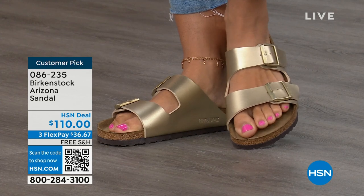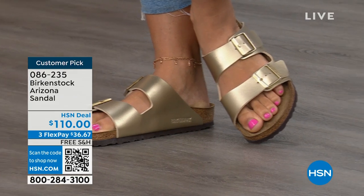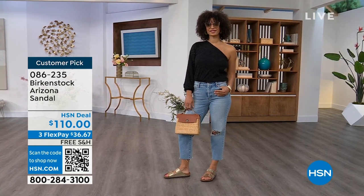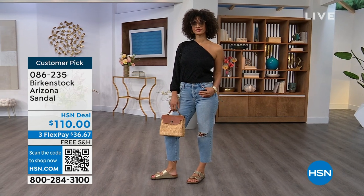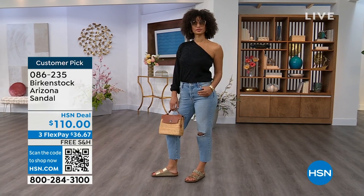Item number 086-235 for the Arizona. Flex pay is $36 and change, shipping is free. For somebody who already has the Arizona and this is their style, it's just a matter of color options now — and there are truly endless color options from Birkenstock. We're showing you a lot of neutrals here plus that little pop of gold.